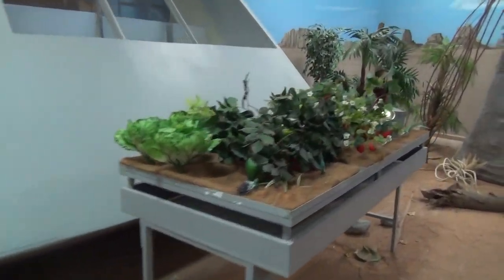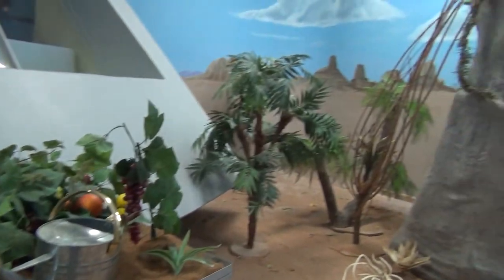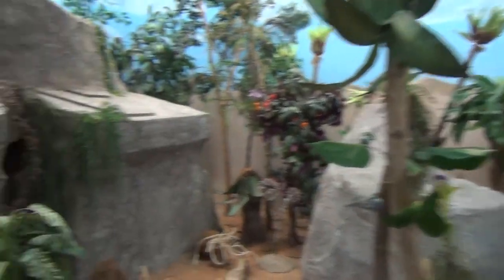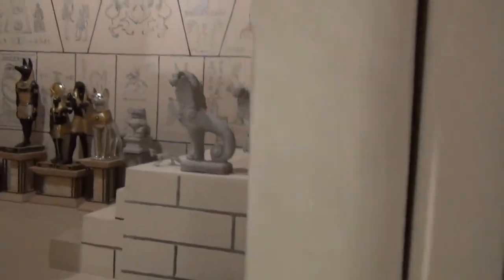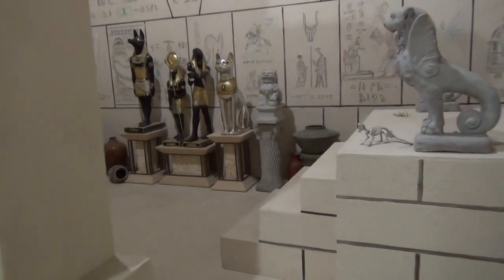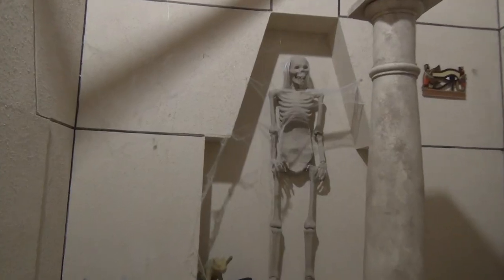And I don't have to worry about food as long as the hydroponic garden is here. If I want to leave the relative safety of the campsite, there are some ancient ruins nearby. Just don't let yourself get locked in.